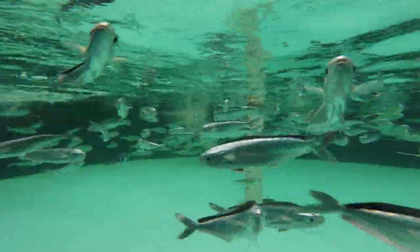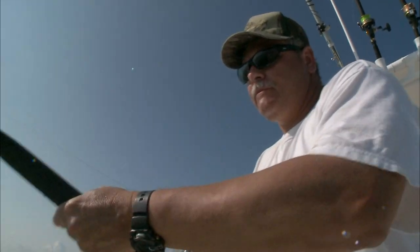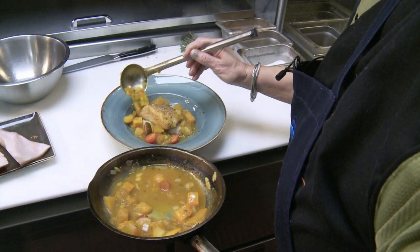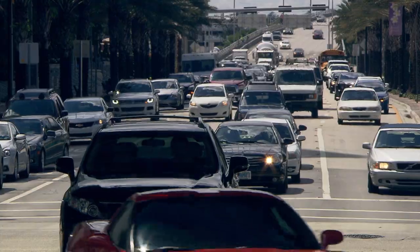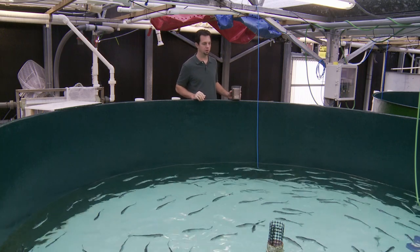The Mahi fishery worldwide is fairly robust — in other words, they're not threatened by any means. There are some sustainable methods to capture Mahi, like hook and line, and also unsustainable methods, but what we see is with the growth in seafood consumption and the growth in human populations throughout the world, the fishery will not be able to support all these mouths that would like to have seafood.